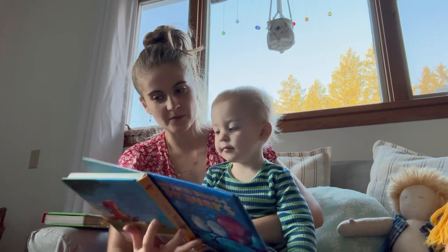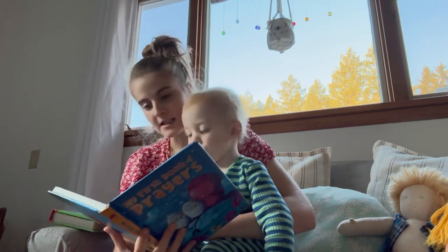Then I sat and read a little bit with my son.